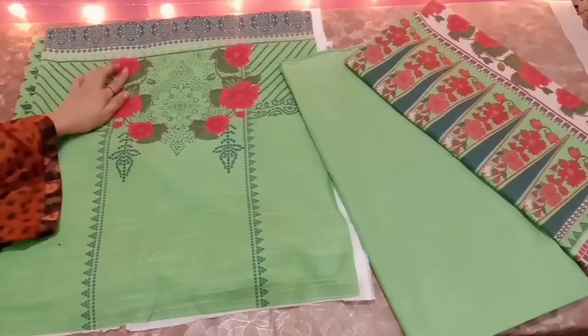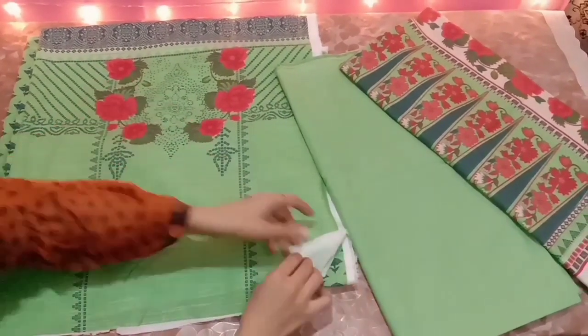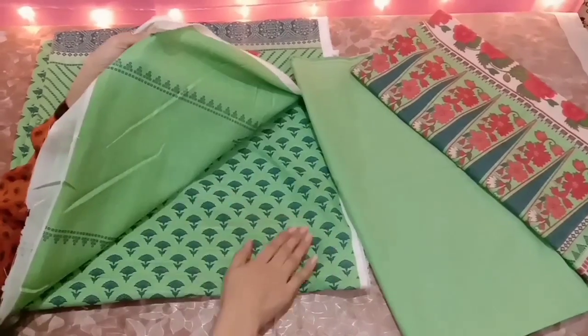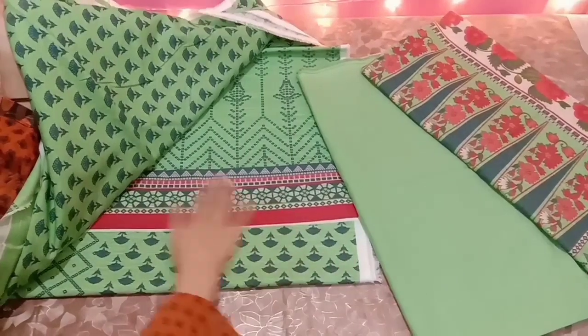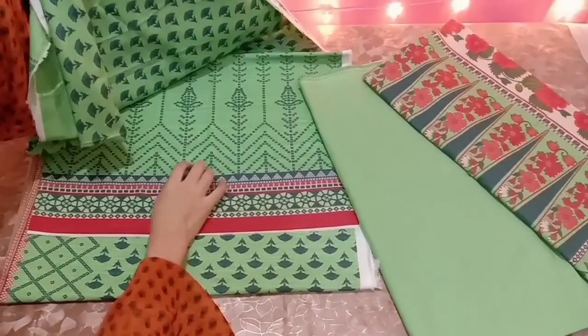This is a very simple, plain dress. These are the sleeves — can you see it? The color is amazing. This back is the same printed back. This front part is bordered in designing.